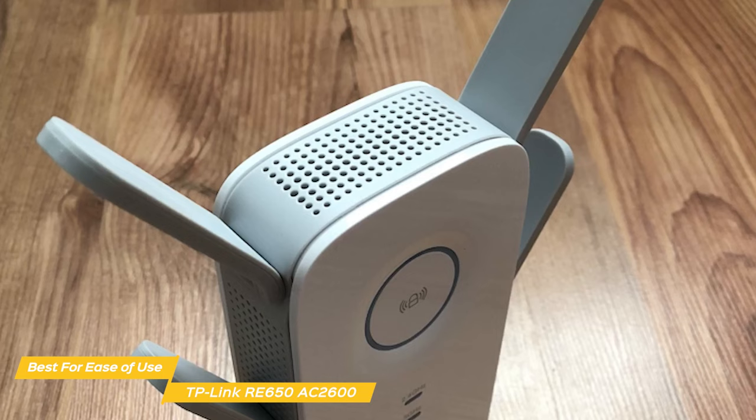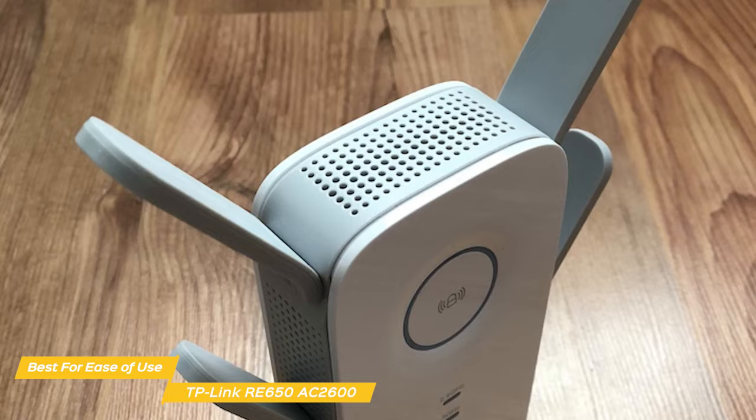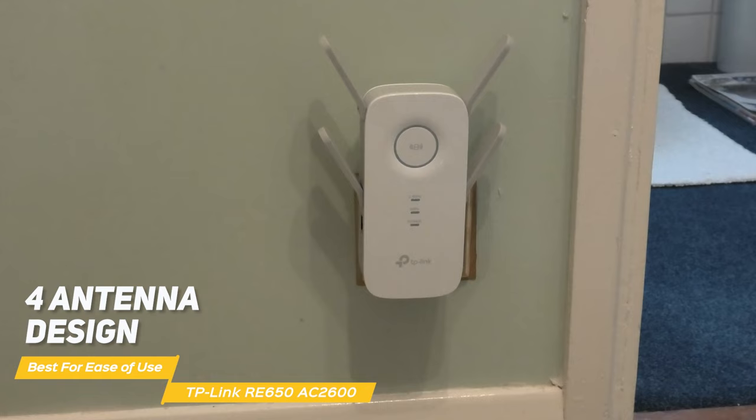The RE650 is compatible with any type of router, gateway, or access point. With its superior extended range, you'll enjoy reliable, fast internet in every corner of your home or office. The four-antenna design means stable connections for any applications you use, whether gaming, streaming, mobile phones, Alexa, or even point-of-sale connections for retail.